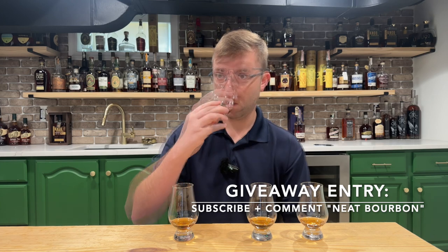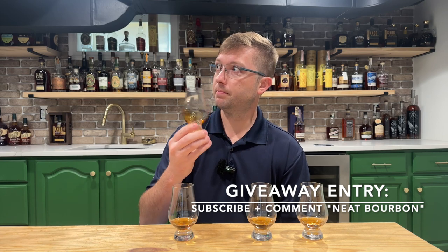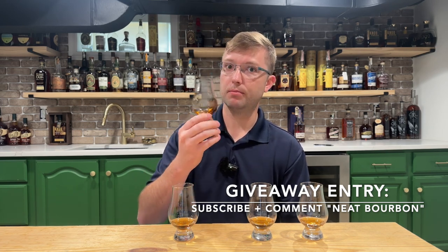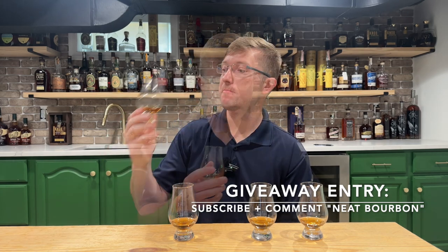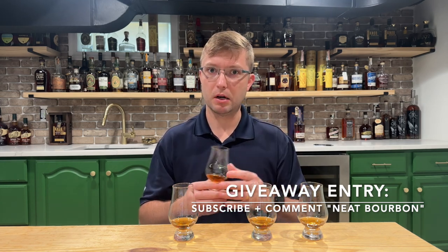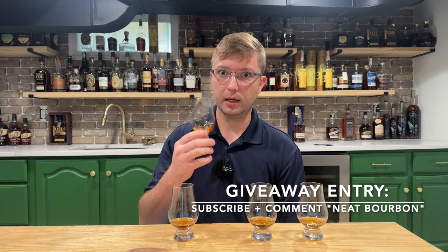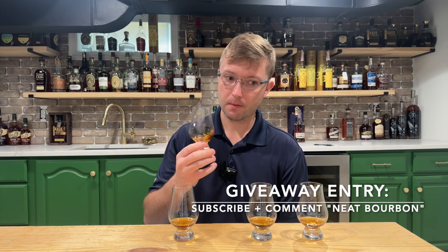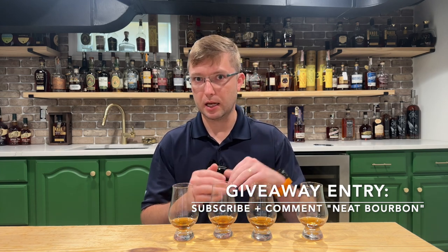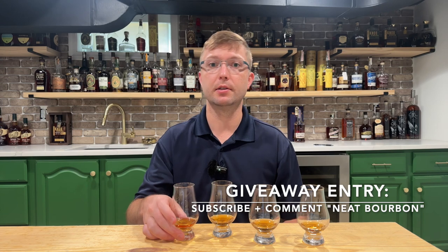Glass three — getting a lot of oak on the nose, some barrel char as well, but still getting a lot of the underlying sweetness you'd expect from Buffalo Trace. That's really interesting. I could have sworn this one was going to be the Foolproof, but this one just came across light on the palate, whereas glass one was still very robust. This one again is very velvety on the palate, hit with a lot of that maraschino cherry. This glass feels like glass one just kind of amped down a little bit. I'd definitely put glasses one and two ahead of glass three for right now.